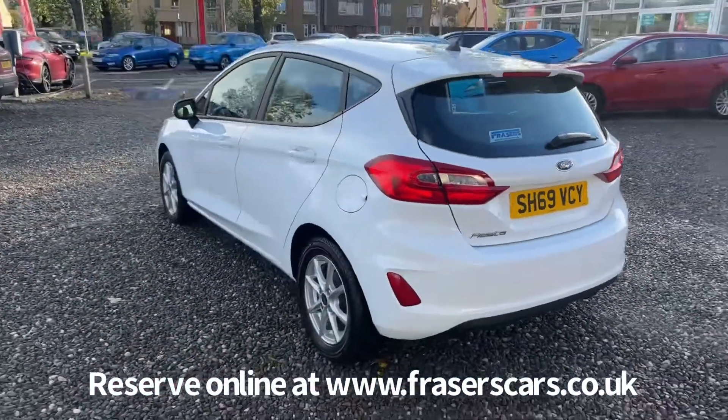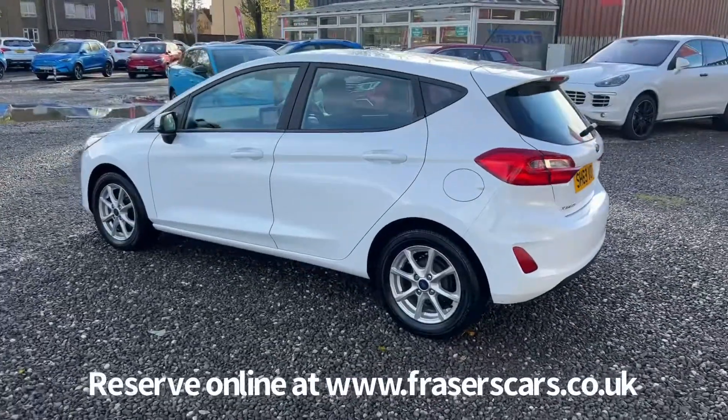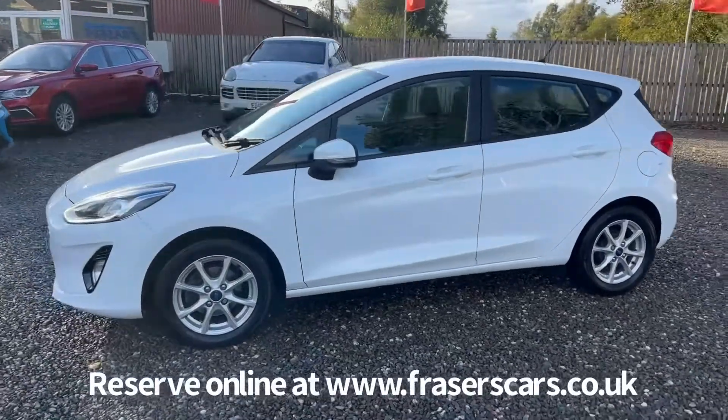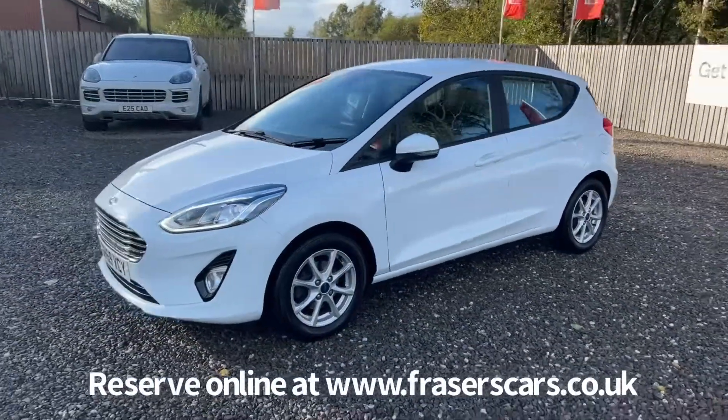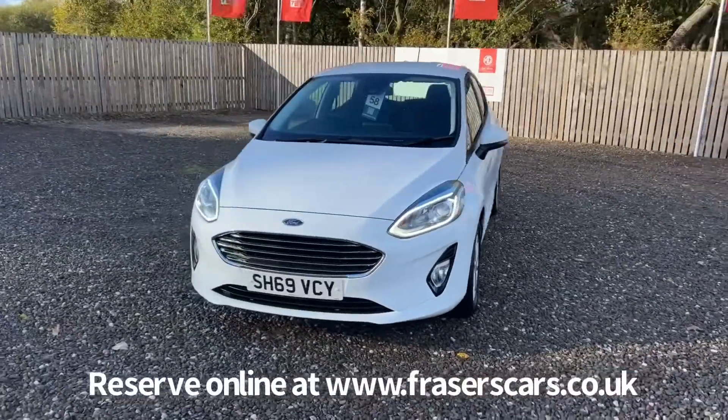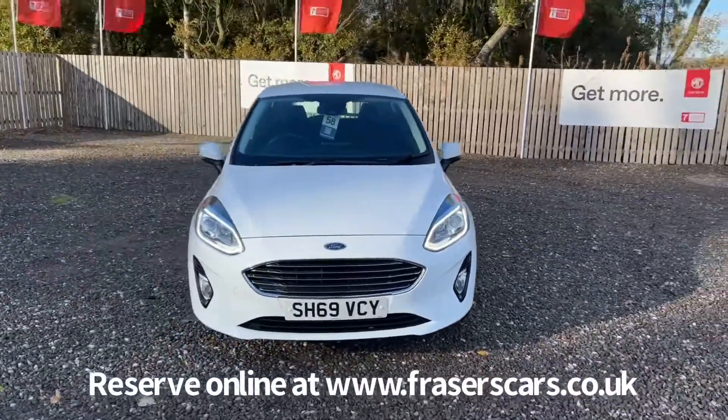This car is available to view at Fraser's of Falkirk, located at Glasgow Road in Camelon, Falkirk — postcode FK1 4JQ. You can also view the car online at www.fraserscars.co.uk, where you can reserve the car online, get finance quotations, and apply for finance online.